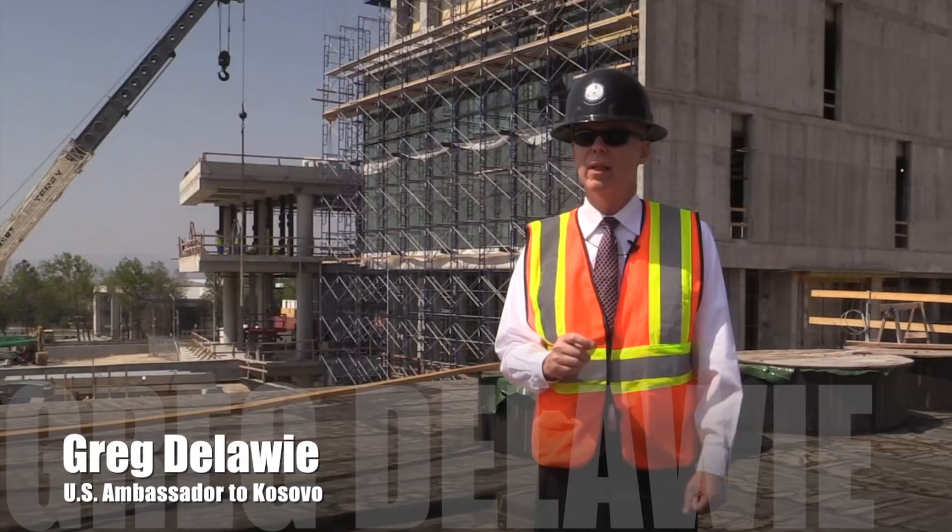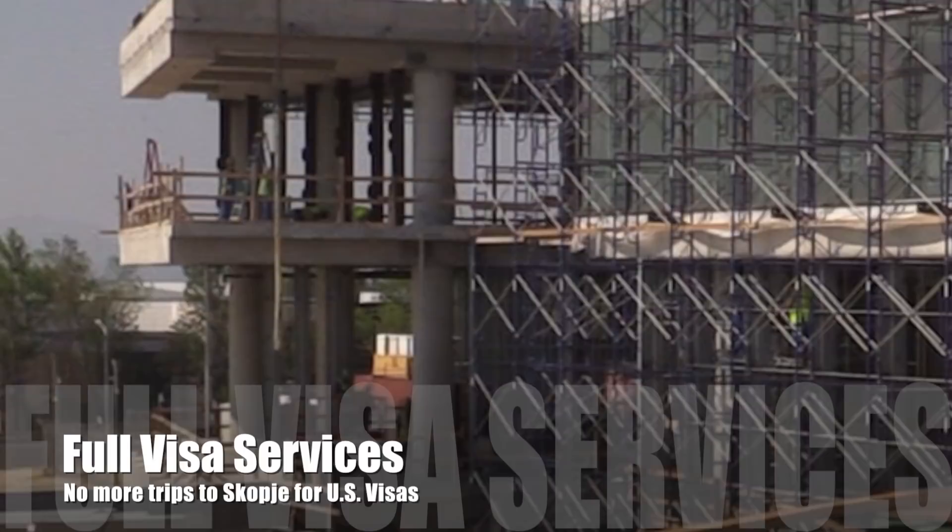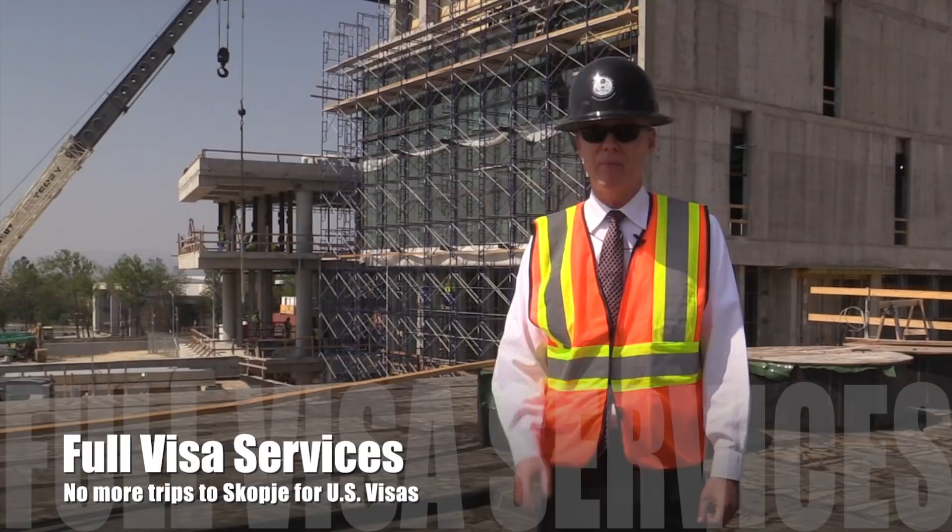You can't tell quite yet, but this area will be the entrance to the consular section, where American citizens will apply for passports and Kosovo citizens will apply for visas. When the new embassy opens, we will offer full visa services, so no more trips to Skopje.